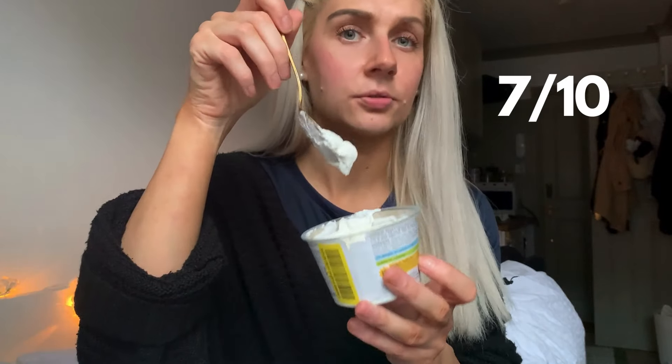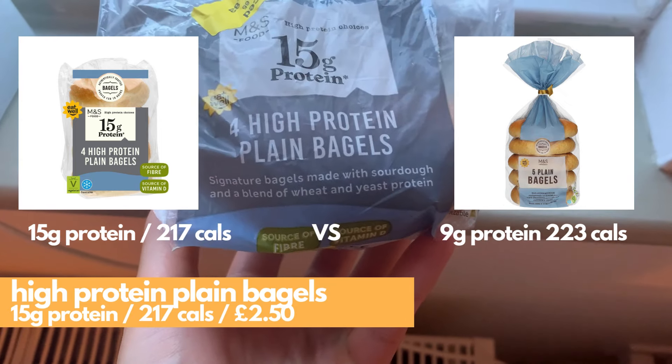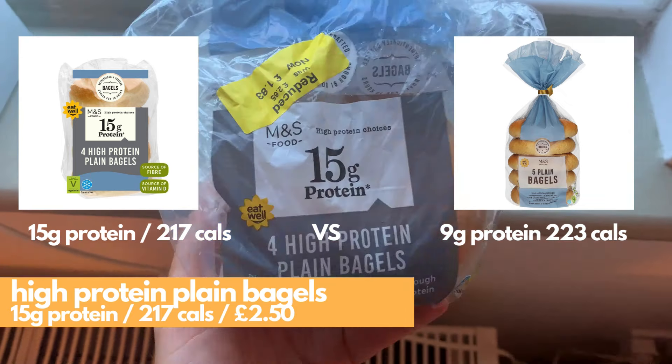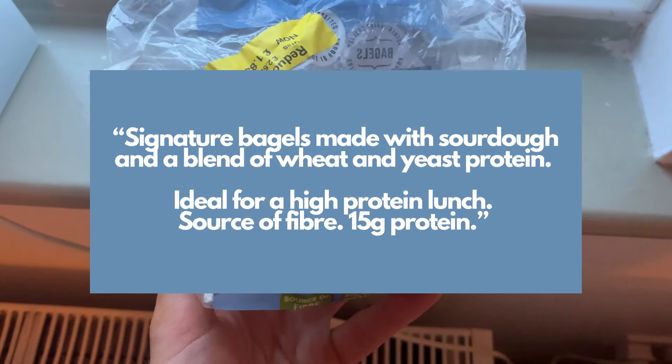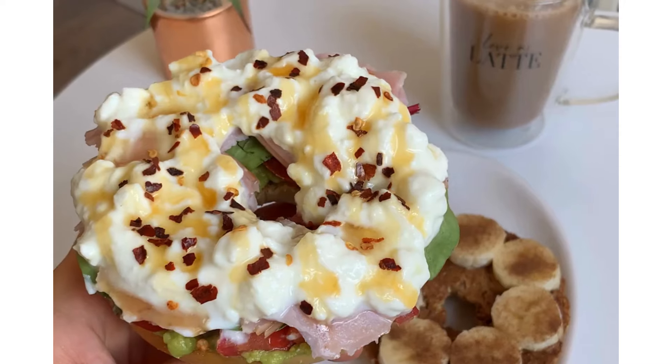They brought out some high protein bagels, which have 15 grams of protein versus 9 grams in your regular plain bagel. I don't eat bagels that often, so I'm probably not the best person to compare them against other plain ones I've tried. But honestly, they were good.